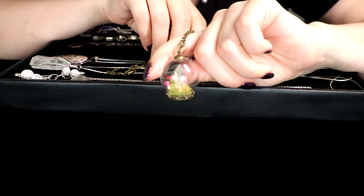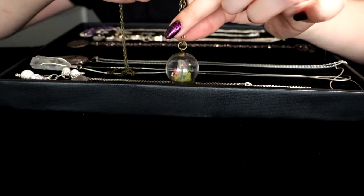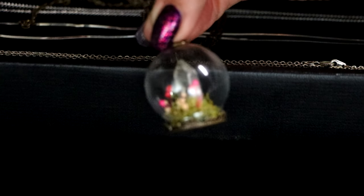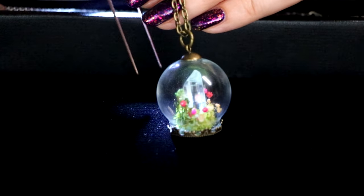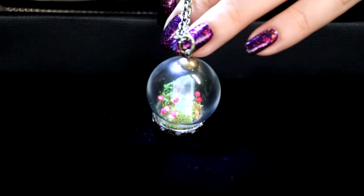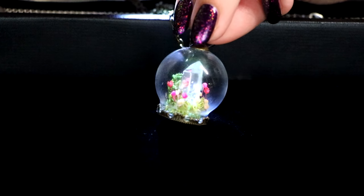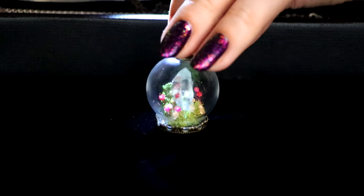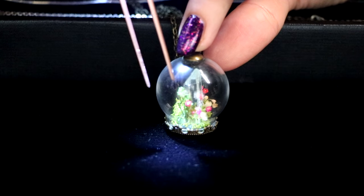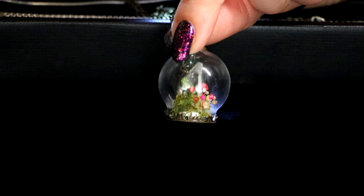Now, this piece is just so, so unique. I'll try to zoom in here for you. This piece, as you can tell, is a globe — it's actually glass. And it has beautiful clear quartz inside of it. It also has moss at the bottom and little flowers right there. All around are dried flowers called Baby's Breath.